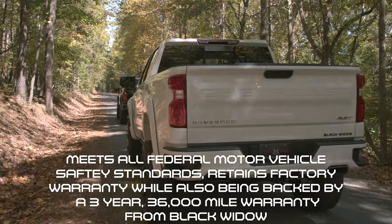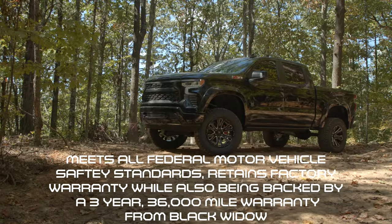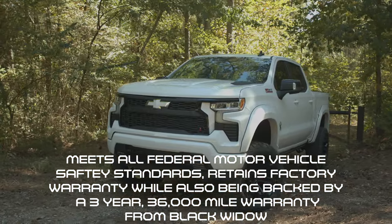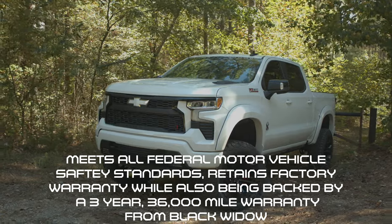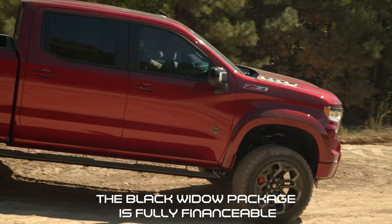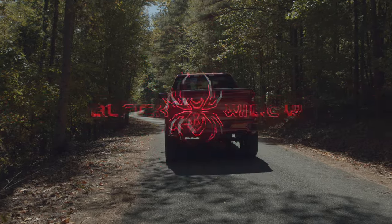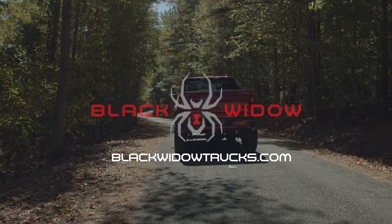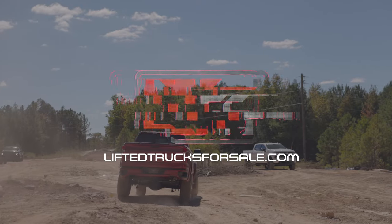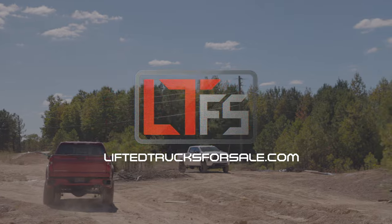If that wasn't enough, each truck meets federal motor vehicle safety standards and retains its factory warranty, while also carrying a three-year, 36,000-mile warranty on all parts purchased as part of the Black Widow package. To put the cherry on top, this Black Widow package is fully financeable through your favorite Chevy dealership. For more information on this and all Black Widow vehicles, visit our website at blackwidowtrucks.com. Or to find a Black Widow Silverado of your own at a dealership near you, check out liftedtrucksforsale.com.